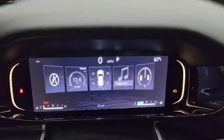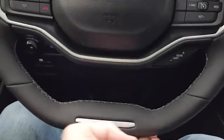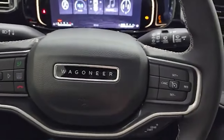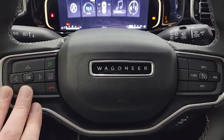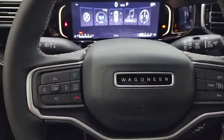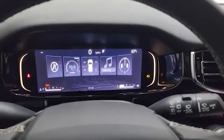You also get the flat-bottom steering wheel setup, just like all the other Jeep, Chrysler, and Dodge products — information center controls and Bluetooth on the left, cruise controls on the right, and audio controls on the back of the steering wheel. It is a heated steering wheel, which is nice as well.